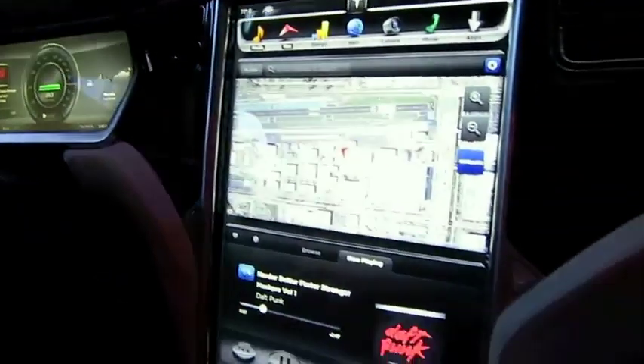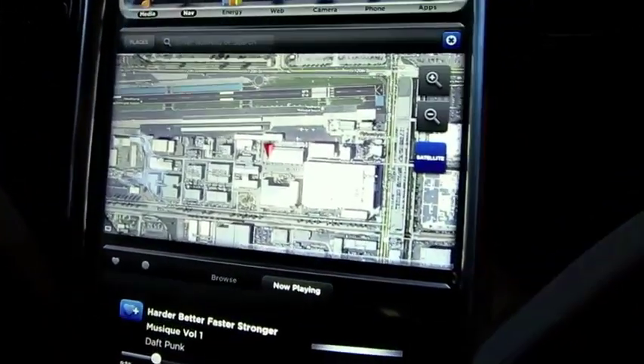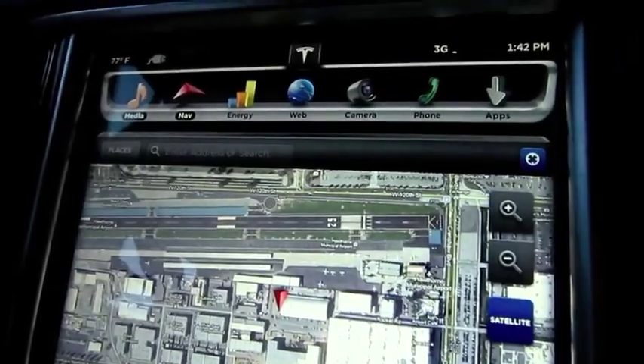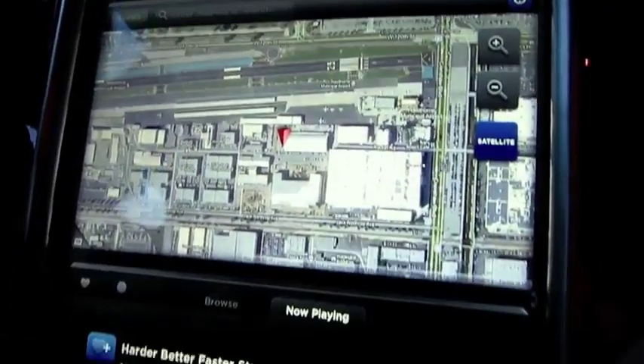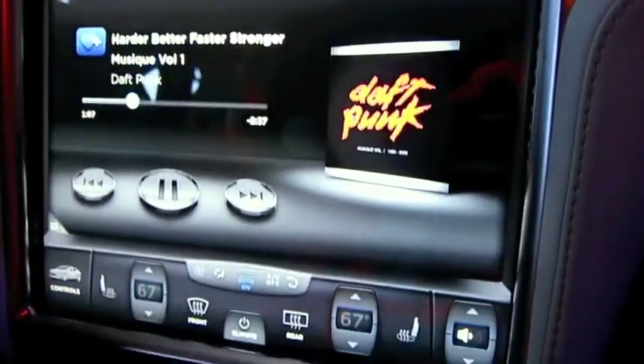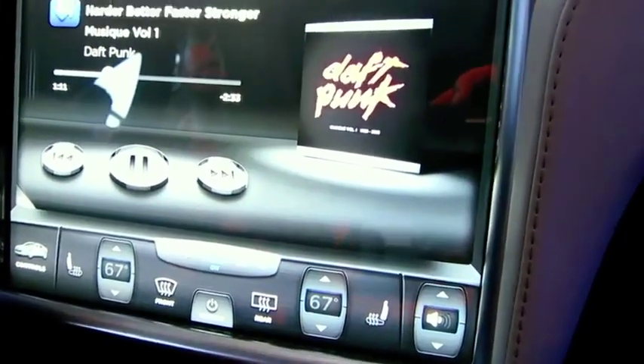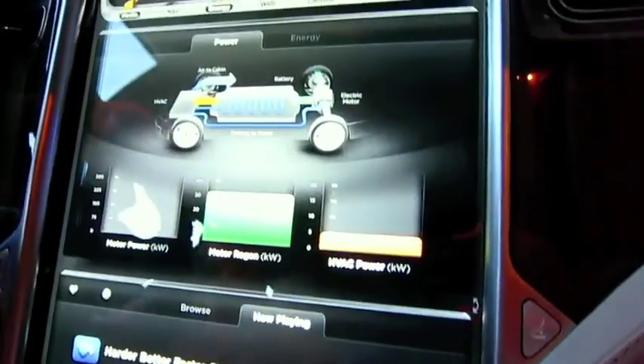On the center display we've got the main setup, which is two different apps running at any given time, as well as persistent controls at the bottom and persistent navigation for the apps up top. So anything that you want to run is just one tap away and it starts loading up.